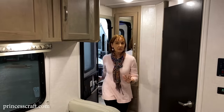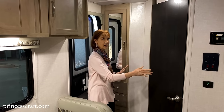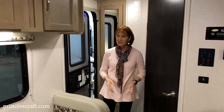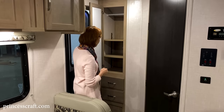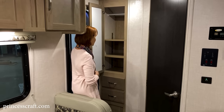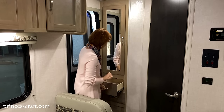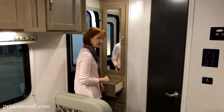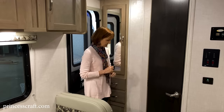Right off the bat when I walk into this R-Pod, I notice it's different than most because the bathroom is in the rear — that's what gives you this open space in the middle. Starting right at the entrance, there is a wardrobe with movable shelves and a bar at the top. Underneath are two drawers, about three to four inches deep — nice size for food, storage, clothing, whatever you need.